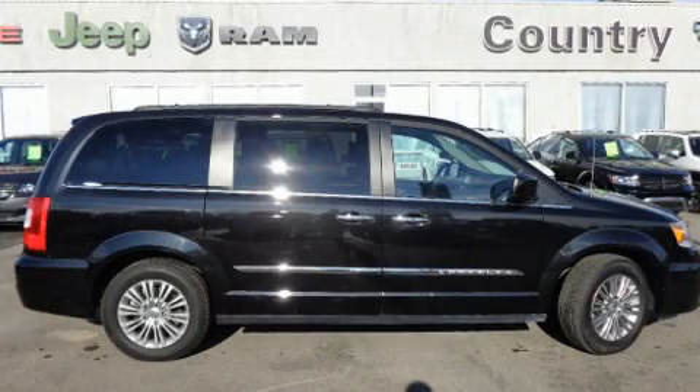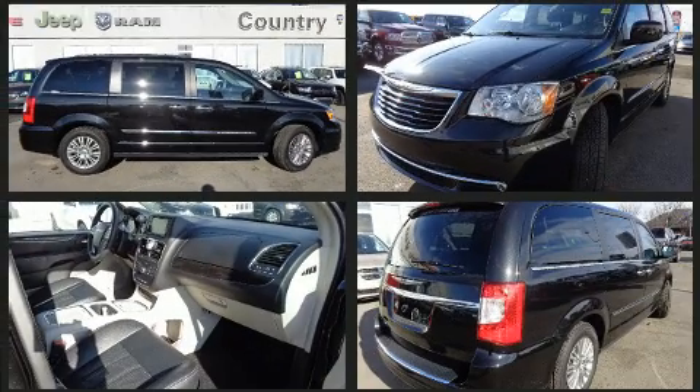Get excited about the 2016 Chrysler Town & Country. It features an automatic transmission, front-wheel drive, and a refined six-cylinder engine.